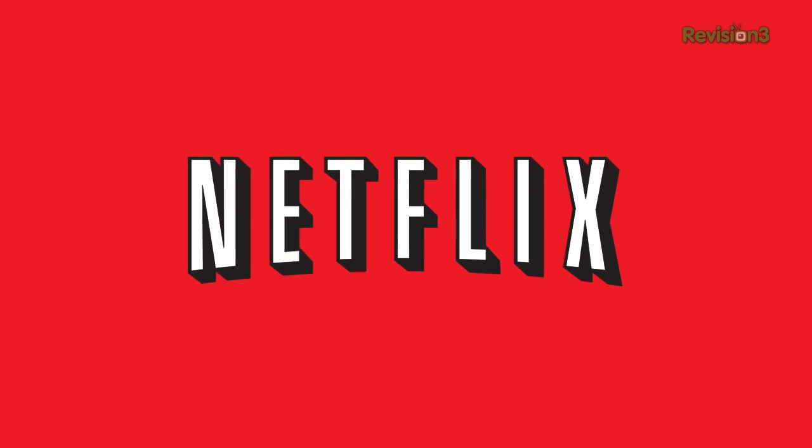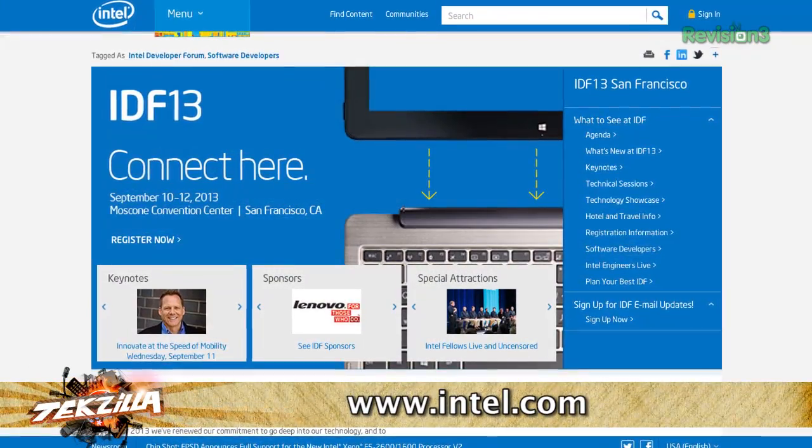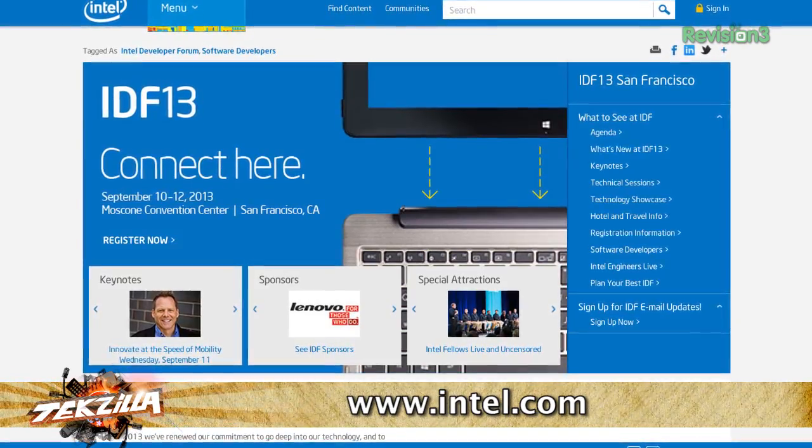This episode of Techzilla is sponsored by Netflix. Apple isn't the only one holding an event this week. PCPer's Ryan Strout joins us fresh from the opening keynote at the Intel Developer Forum. Is Haswell dead yet? Do we all need to return our notebooks?